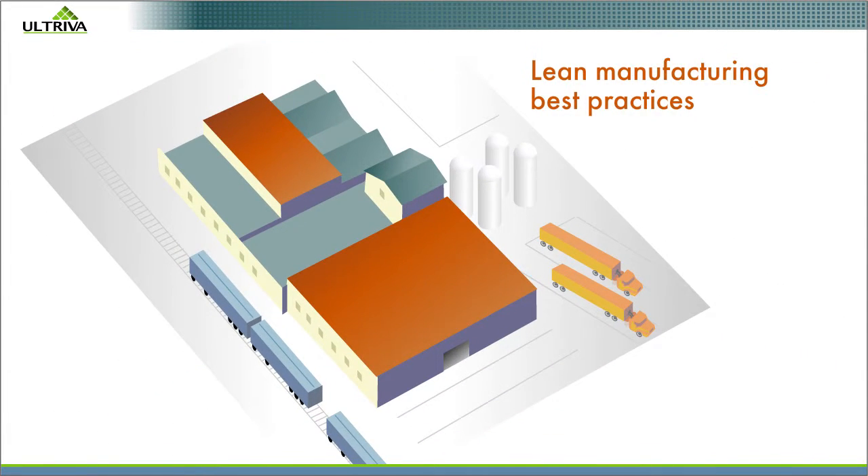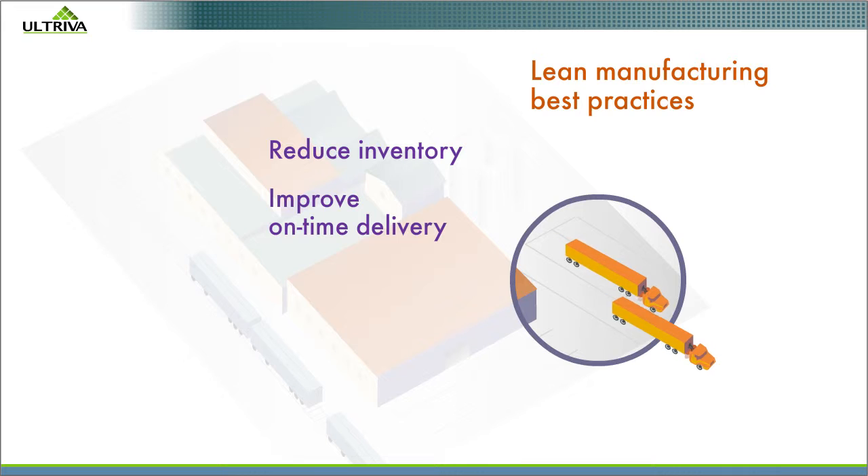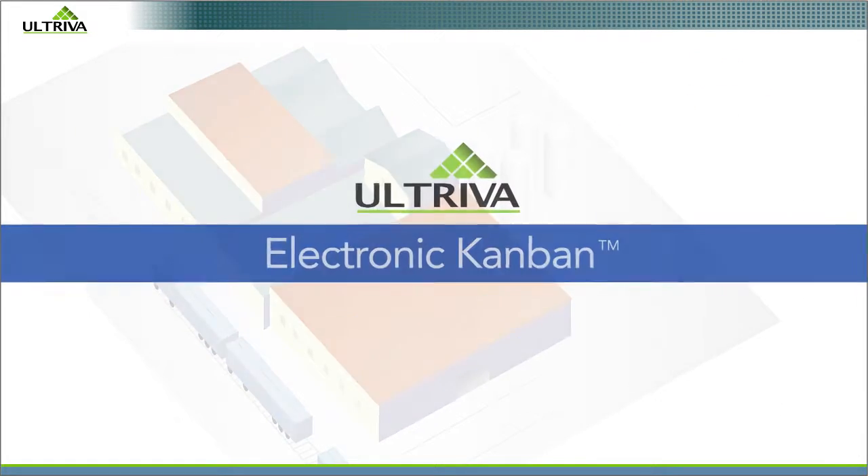Altriva helps manufacturers use lean manufacturing best practices to reduce inventory while improving on-time delivery. Here's how Altriva Electronic Kanban software helps achieve these goals.